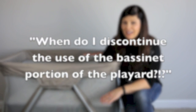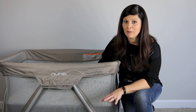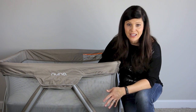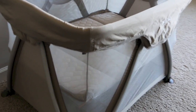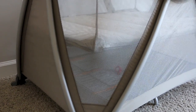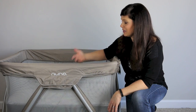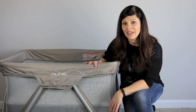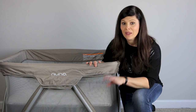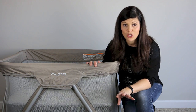This is very important because it becomes a fall hazard — a safety hazard — if you use it with a baby that is either too big or too mature. The bassinet portion is designed for a newborn baby so mom can get them in and out easier, and most bassinet portions have a weight capacity of 15 pounds.